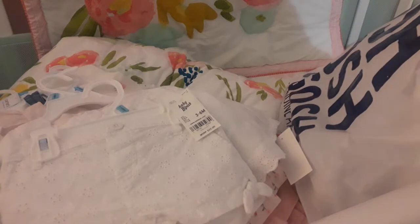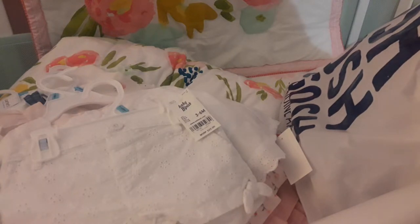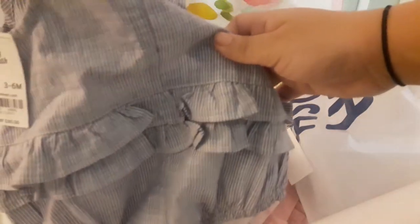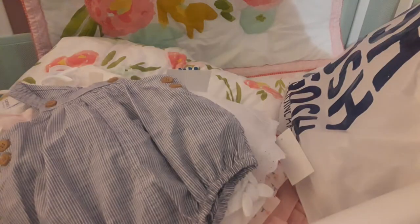And we got a cute little overall — a little striped overall — which has these beautiful buttons on it and a ruffle in the butt. It's a cute little OshKosh. I love overalls, so I couldn't pass those up.